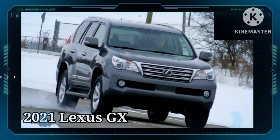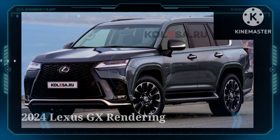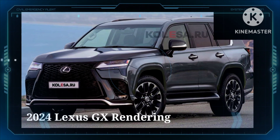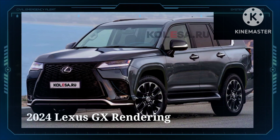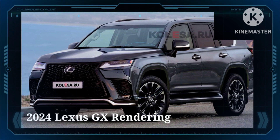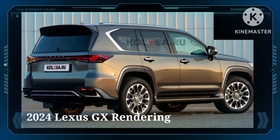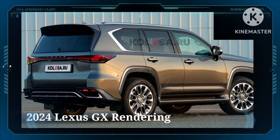Now, Lexus is preparing a new generation of the SUV and two renderings preview its final design months before its official and full debut. These virtual drawings come from our friends and colleagues at Kolesa.ru. They show an SUV that looks more mature than its predecessor, featuring a more rugged design language.